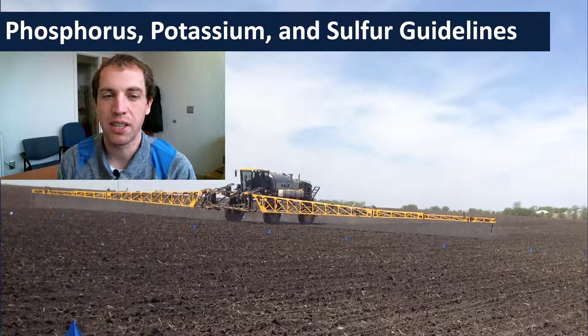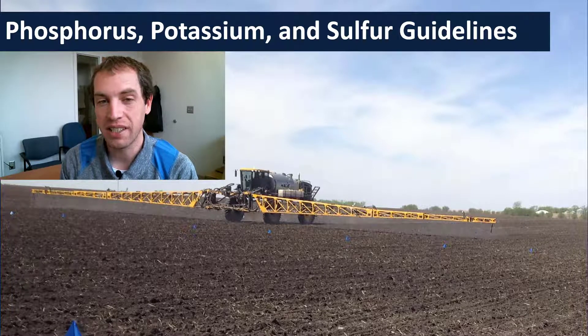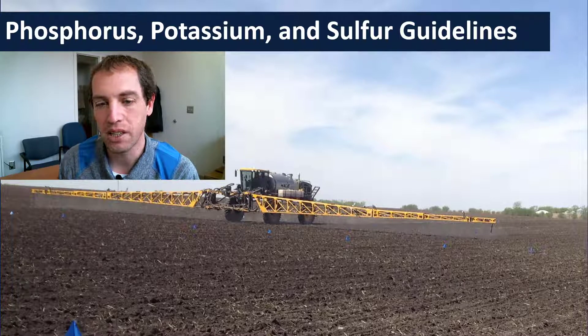Hey, this is Jason Clark here at South Dakota State University, and thanks for joining us today. Today we're going to be talking about sunflowers' needs for phosphorus, potassium, and sulfur, as well as micronutrients. So let's go ahead and jump into the presentation and get started.